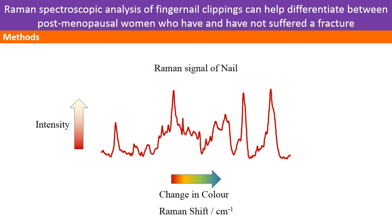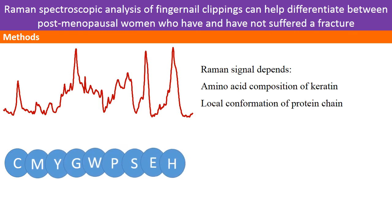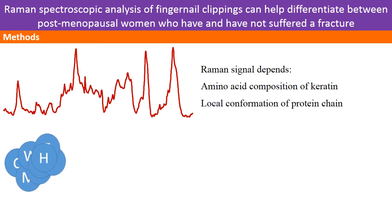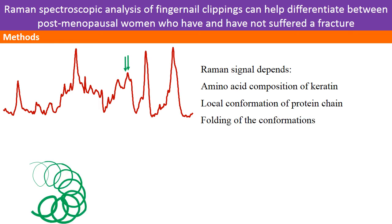Here we see a typical Raman spectrum of human nail. The horizontal axis measures change in colour, while the vertical axis measures the intensity of light. A number of factors affect the exact profile you obtain for the Raman spectrum, including which amino acids are present in your sample. In addition, how these amino acids fold up to form local conformations, such as the alpha helix, also affects some of the bands in the spectrum. These peaks are further perturbed by how these conformations fold over on themselves in the third level of protein structure.